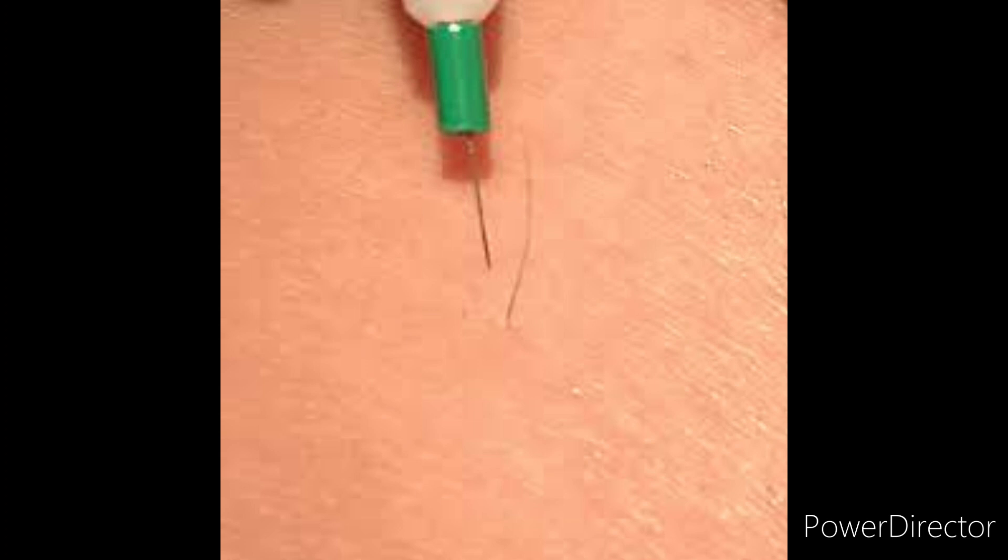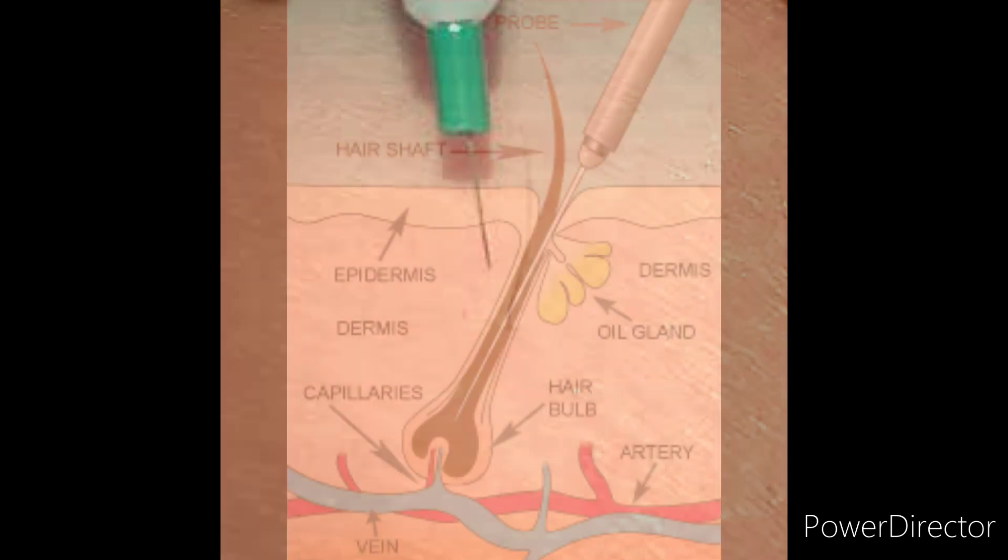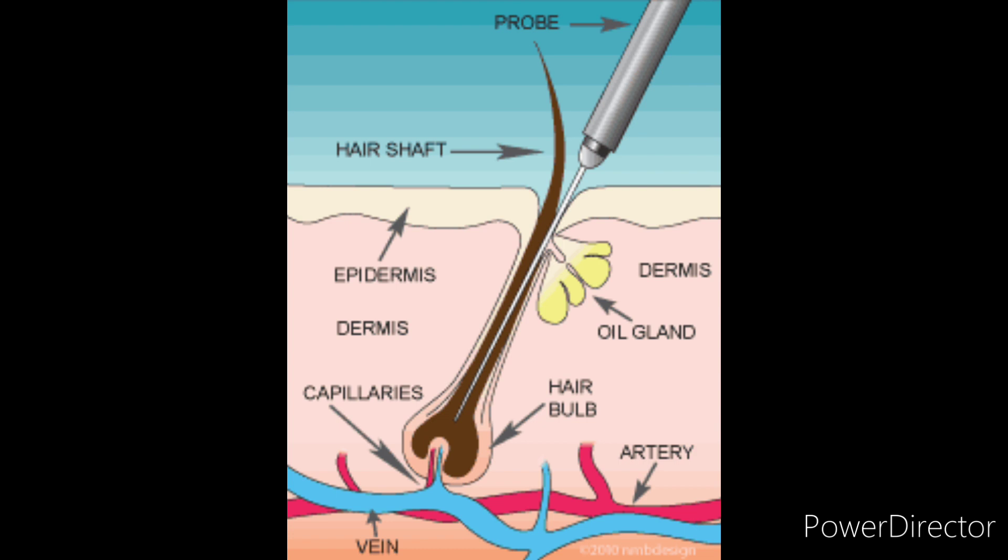One permanent form of hair removal is called electrolysis. In this method, a small needle is inserted down through the hair shaft into the hair follicle root. A tiny electric pulse is emitted, killing the root and preventing the hair from growing again.